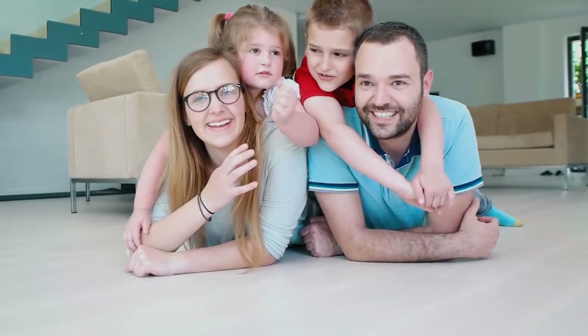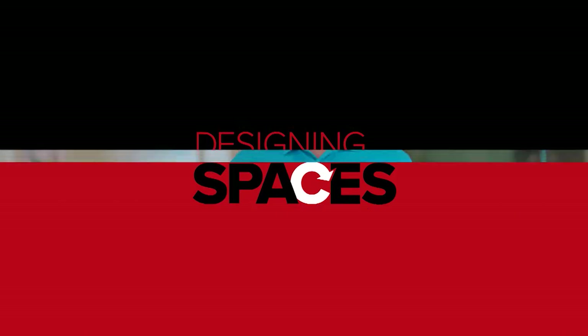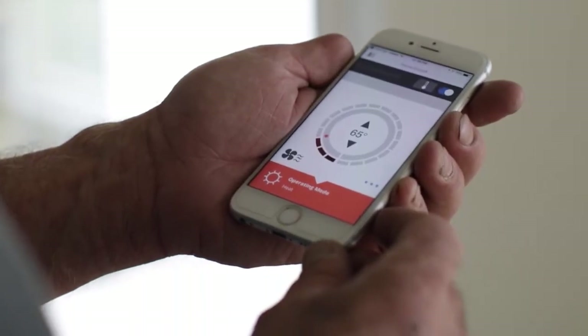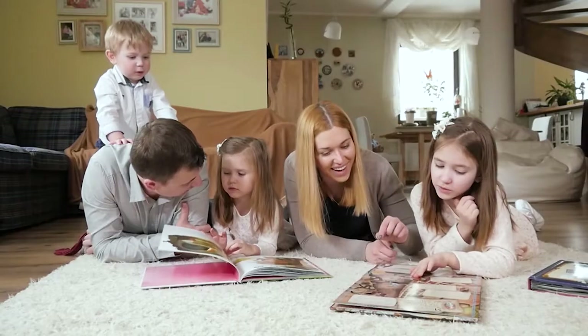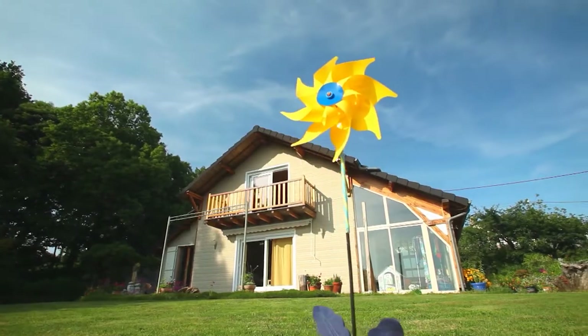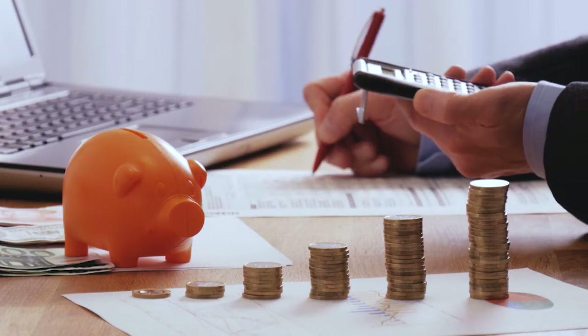Fujitsu General ductless mini split systems are not only bringing peace and comfort to your home, they're leading the way in the HVAC industry. With a Fujitsu mini split system you can control the temperature in a number of ways. You can have a traditional wall mounted thermostat, a wireless remote, a smart device, or even a remote speaker to control the comfort in your room. Making smart decisions about your home's HVAC system can not only have a big effect on the environment but on your utility bill as well.